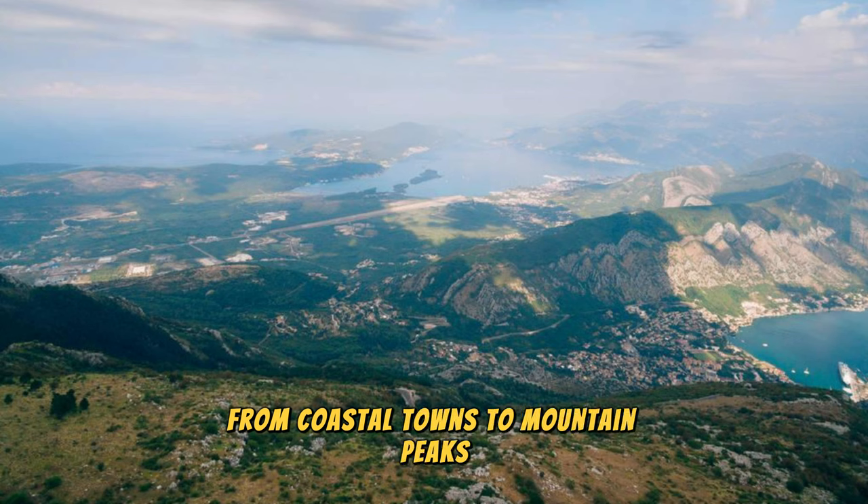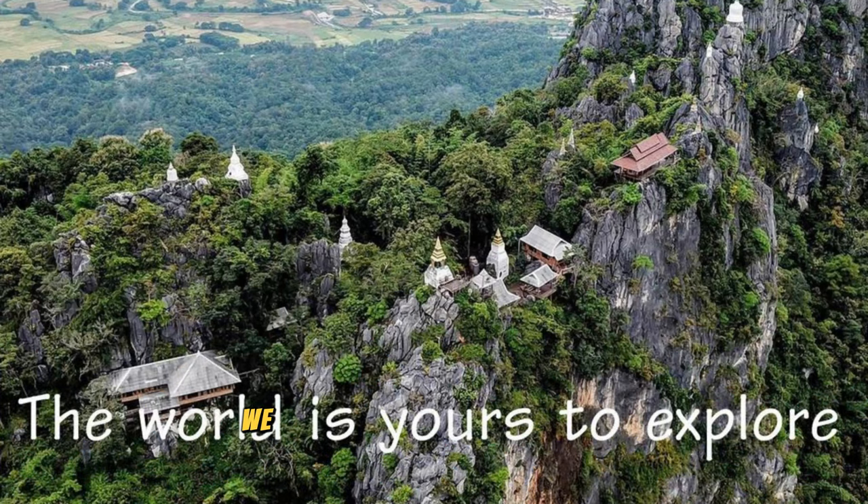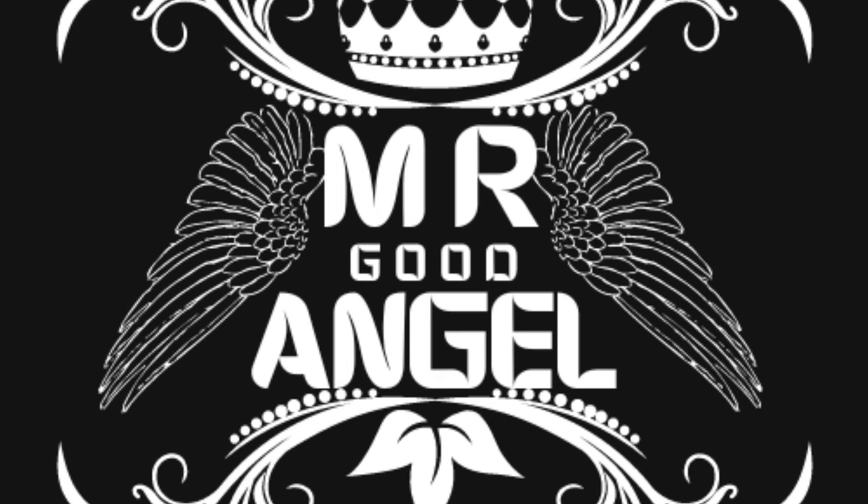Aerial view of Montenegro's diverse landscapes, from coastal towns to mountain peaks. Thank you for joining us on this journey to explore the top 20 attractions of Montenegro. We hope you've been inspired to experience the beauty, culture, and adventure that this remarkable country has to offer. Please subscribe and like the videos. Until next time, safe travels.